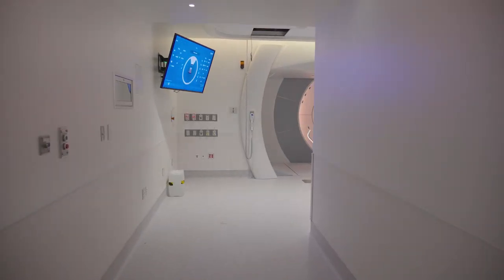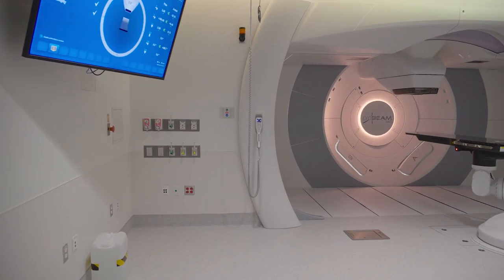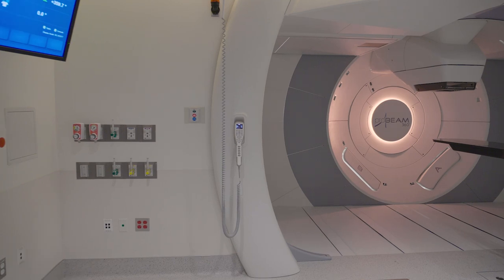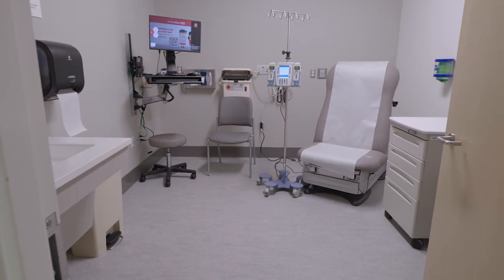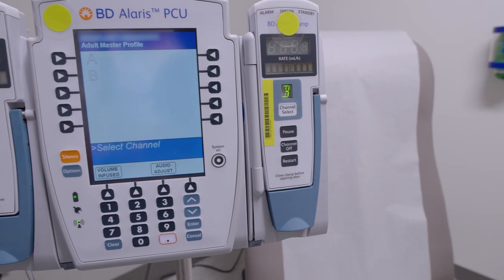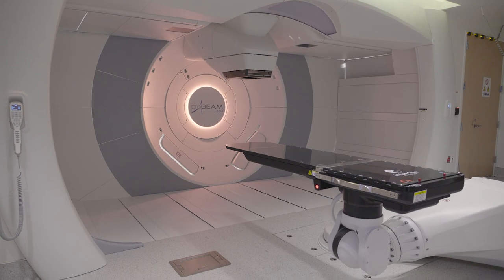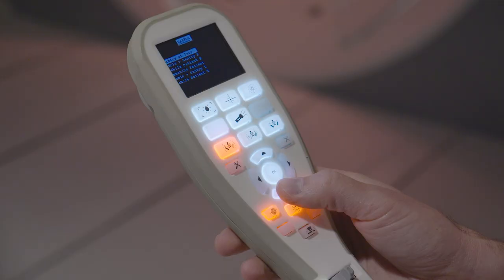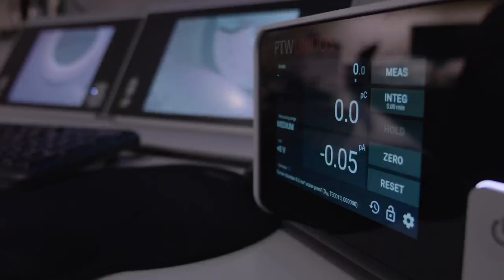When your child is ready for treatment to begin, you can go with them to the treatment room to help make them comfortable. To avoid radiation exposure, only the patient can be in the room during treatment. A specialized nurse or physician may administer anesthesia to help your child relax and stay still. Then, a Proton Therapy Technician positions the patient precisely so treatment can begin. Throughout the procedure, the technician will monitor your child using an audio-visual system just outside the room.